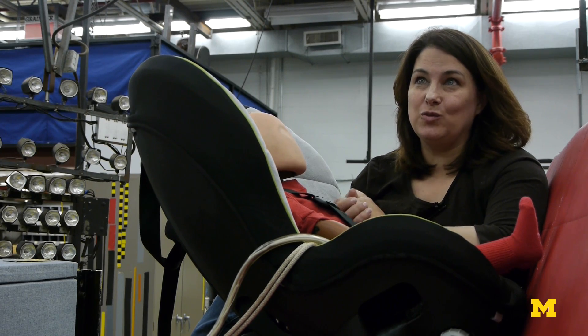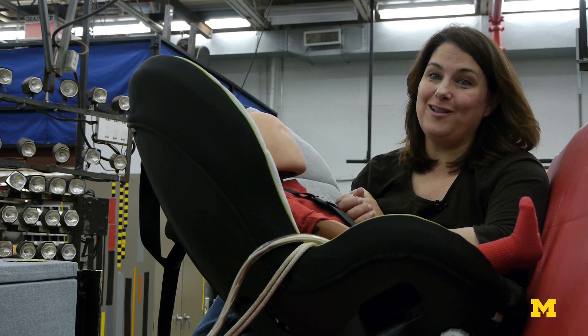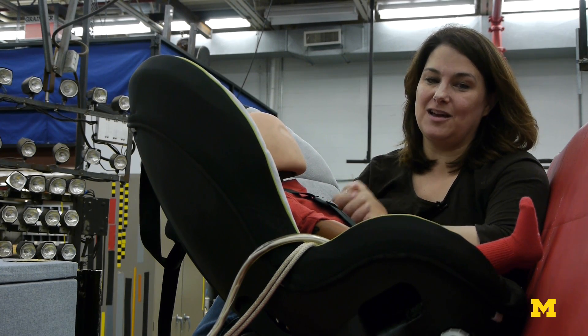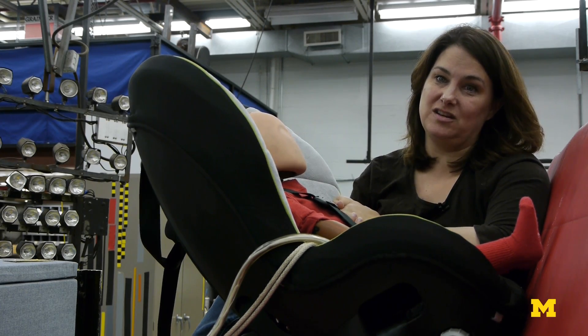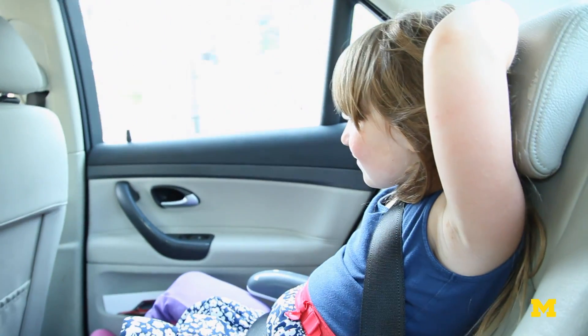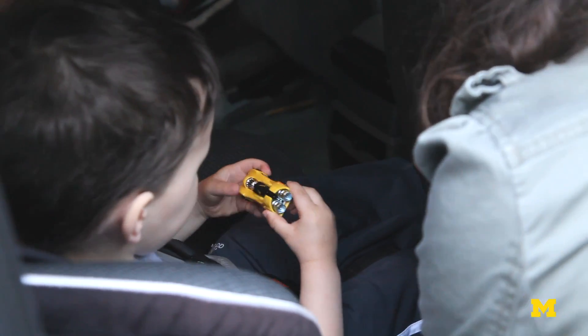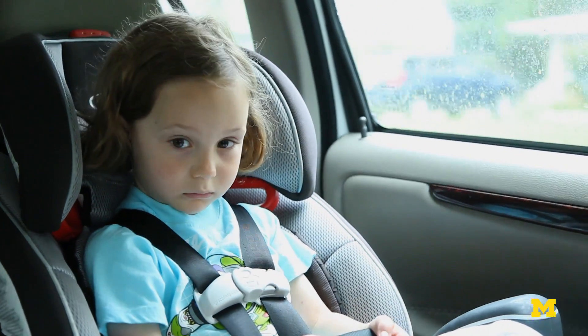The rear seat is very rarely used by adult occupants, yet all of the seats and seat belt systems are tuned and tested for adult protection. What I think the next big question is — and something we've done work on here at UMTRI — is tailoring rear seats in vehicles for the people who actually use them. We'd like to see more situations where that second and third row seat environment is more amenable to child passengers.